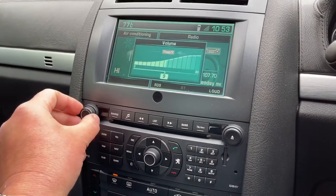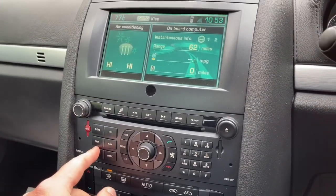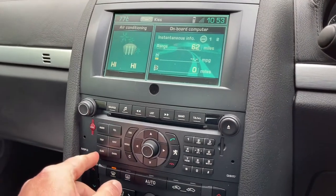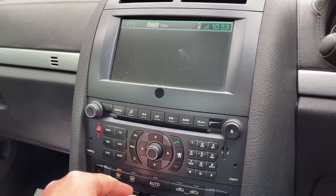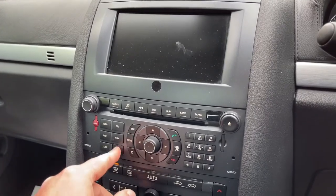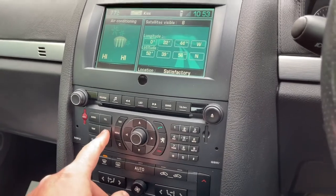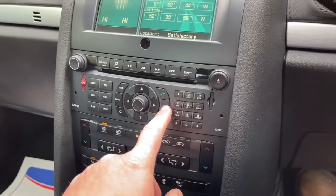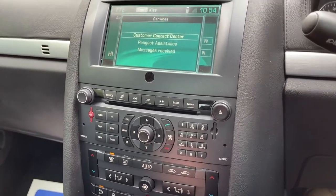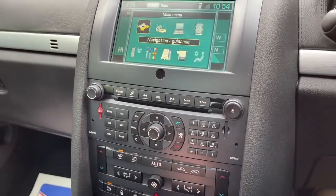So audio — obviously — KISS. Trip computer, 62 miles of range. Climate control — this is pretty cool, isn't it? We've got the Peugeot button, customer center — that's awesome, isn't it? So I'm getting carried away.